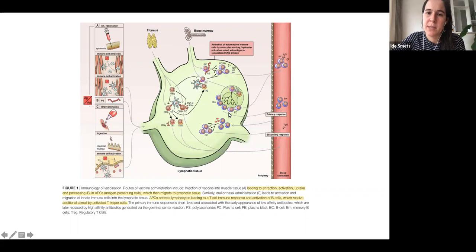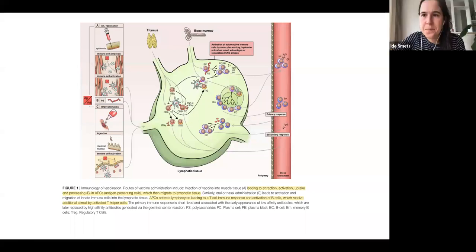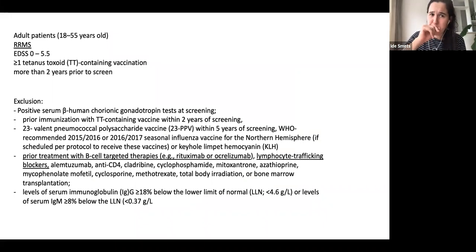Anti-CD20 therapies disrupt germinal centers and deplete peripheral B-cells. If you look at lymph nodes taken from people who've had lymphoma treated with anti-CD20, they don't have germinal centers — they're gone. The reason is that the B-cells are ablated, and without B-cells you're not going to have germinal centers.